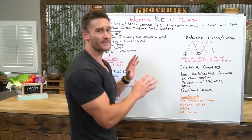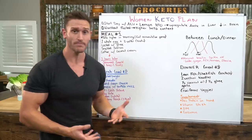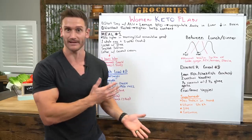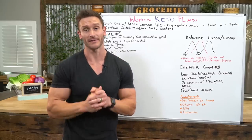This is a basic outline of an ideal female keto weight loss plan. It's simple enough to get you started. As always, please hit subscribe and I'll see you in the next video.